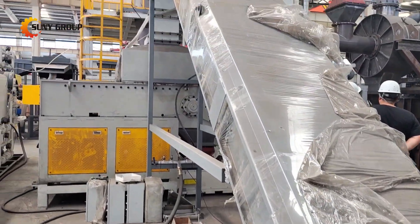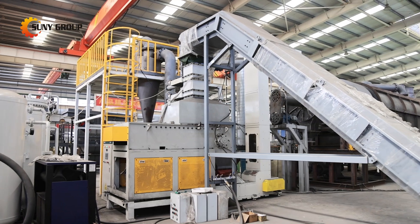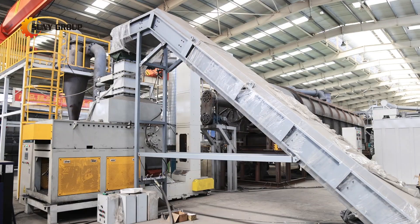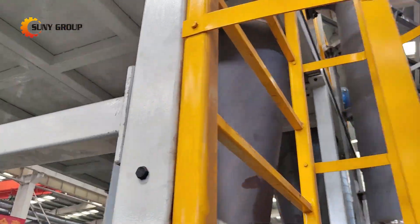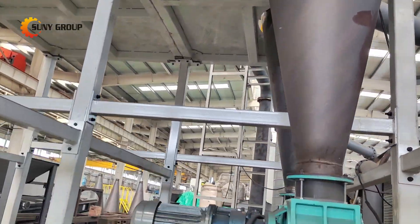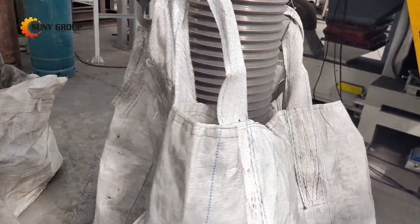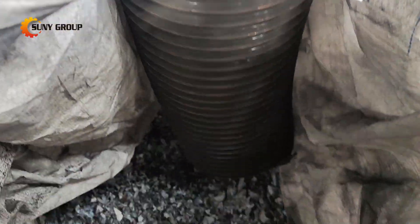This advanced carbonization line is equipped with several main machines, such as a single-shaft shredder, carbonization furnace, secondary combustion chamber, eddy current separator, magnetic separator, drum sieve, hammer crusher, turbo mill, circular vibrating screen, airflow sieve, and a nitrogen generator.